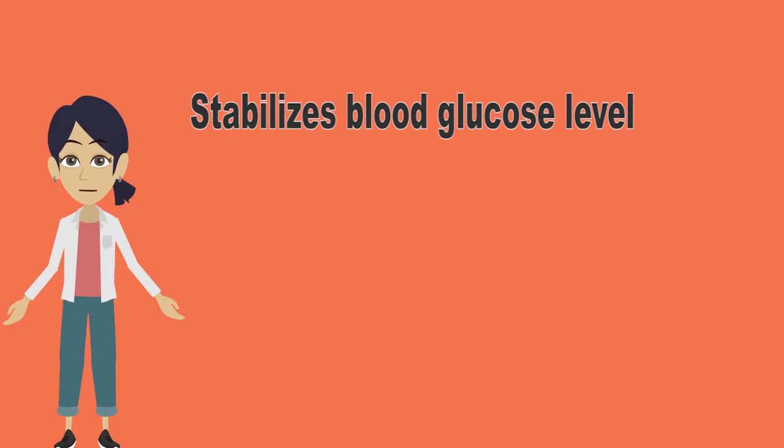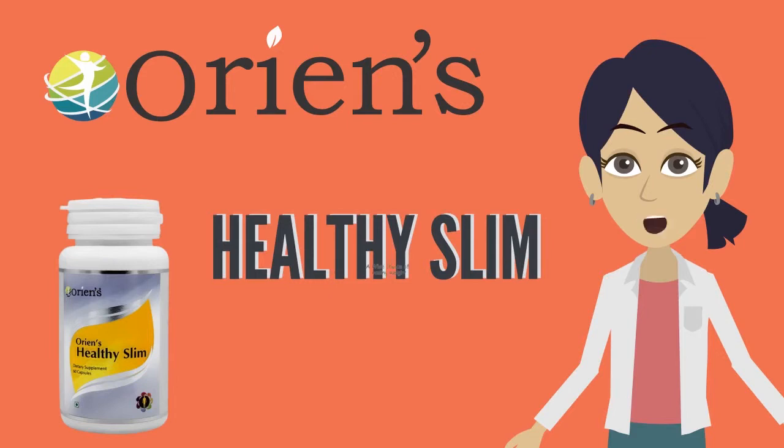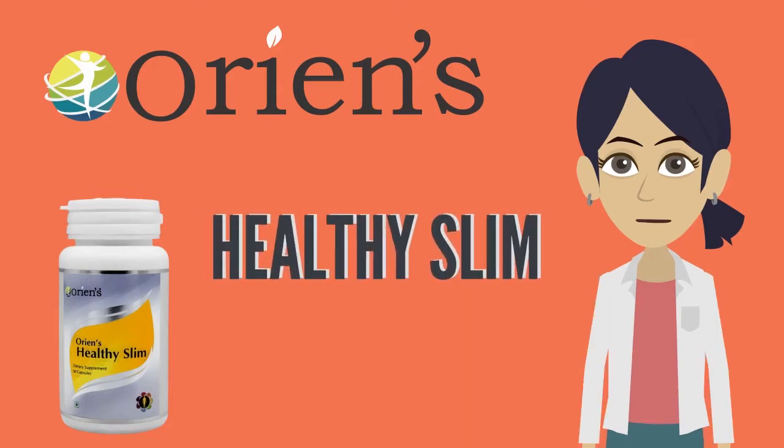These wonderful efficiencies make Orient's Healthy Slim a wise means of taking care of our body fitness, in turn providing an elegant and beautiful look.